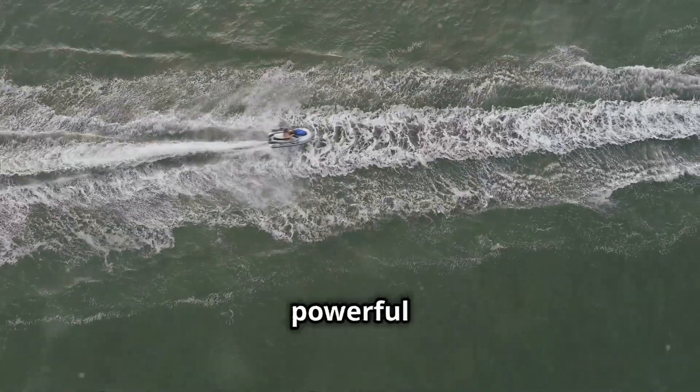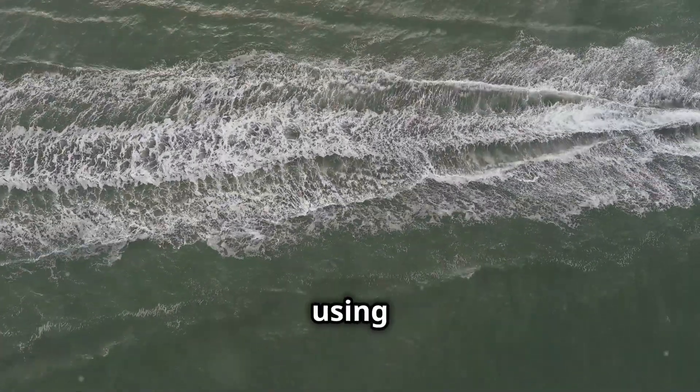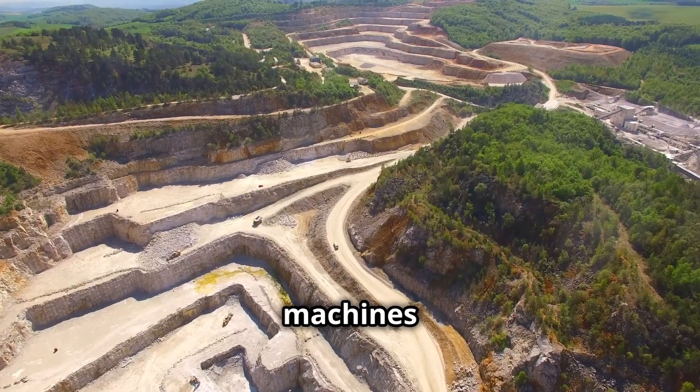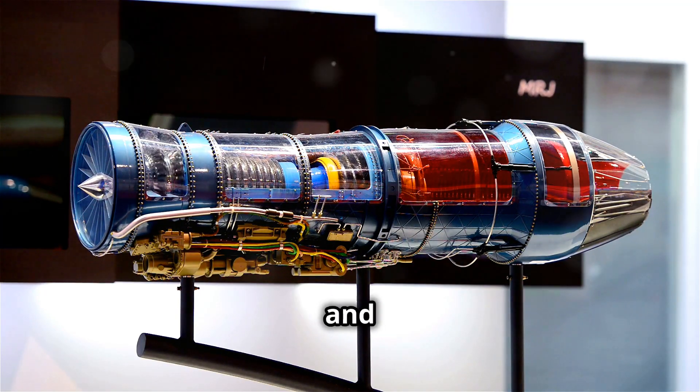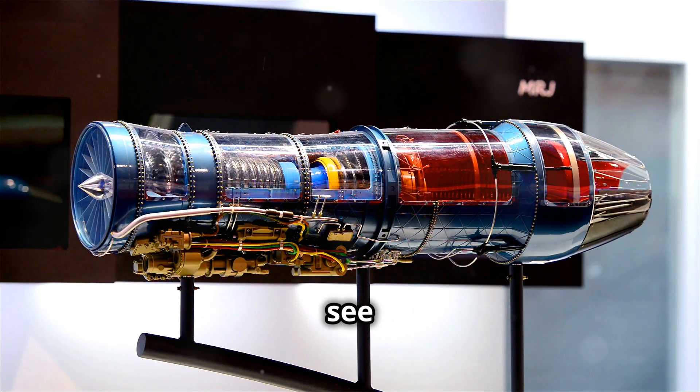From air intake to powerful thrust, a jet engine is a masterpiece of engineering, using basic physics to keep planes soaring through the sky. Want to learn more about the machines that power our world? Subscribe to AI Explains It All and let us know in the comments what you'd like to see next.